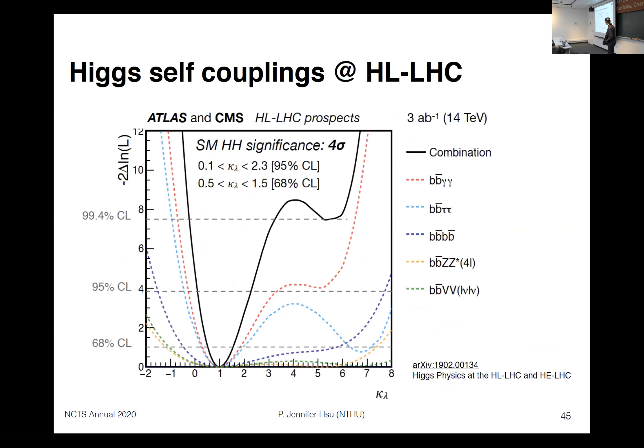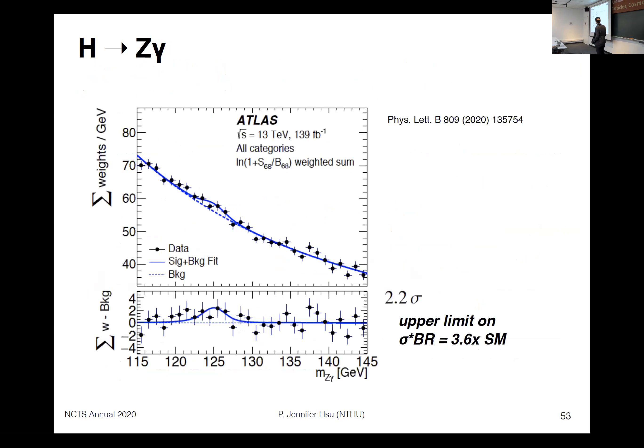Another question asked about the Higgs-to-Z-gamma channel and prospects. The speaker replied that with current Run 2 data they see about two sigma, and for Round 3 — which is statistically limited — at least three-sigma evidence should be achievable, and combining ATLAS and CMS with Run 2 plus Run 3 data, five-sigma observation may be possible.